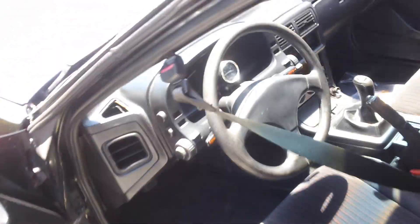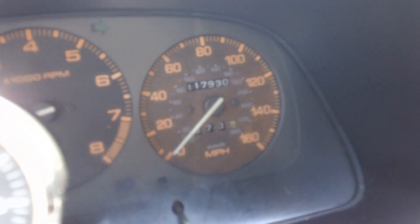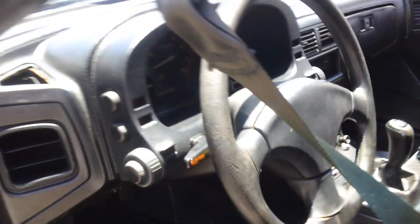Let's pop the hood real quick and show you the mileage on the chassis. $1.17 — so 117,000 miles.